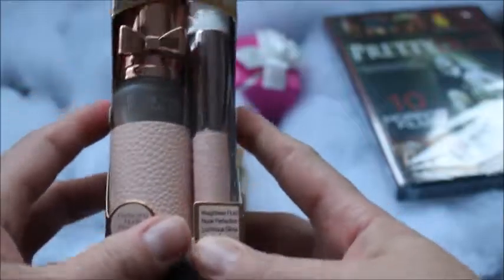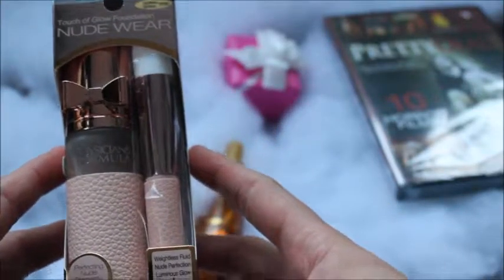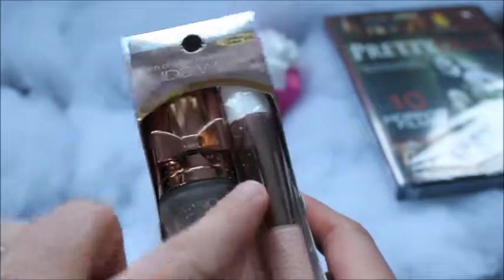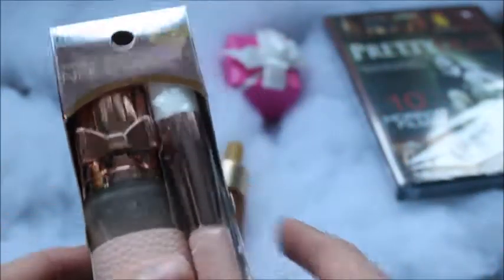And then I got this — Touch of Glow foundation, Nude Wear, by the same company, Physician's Formula. So it comes with the foundation and a little brush. I'll open that up for you as well.